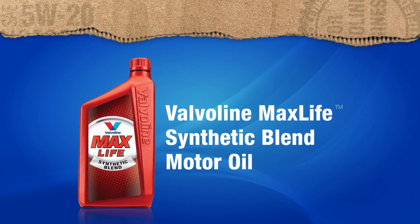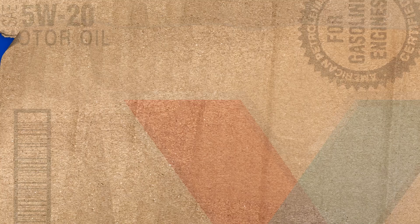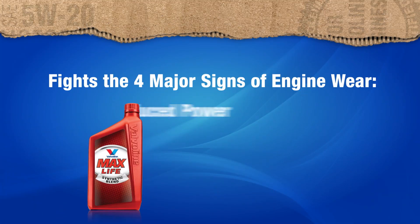Hi, I'm Terry, and this is Robin, and we're going to talk to you today about Valvoline's MaxLife Synthetic Blend Motor Oil. Now, not all motor oils are created equal. Valvoline's MaxLife Synthetic Blend Motor Oil fights the four major signs of engine wear. They are reduced power,